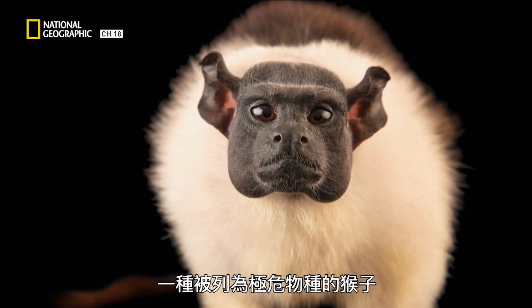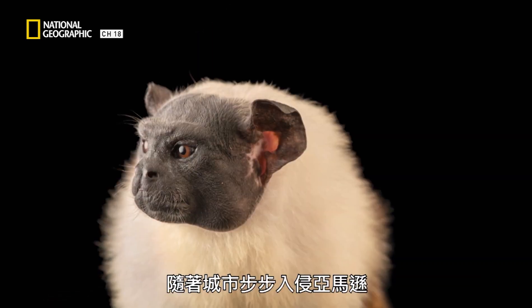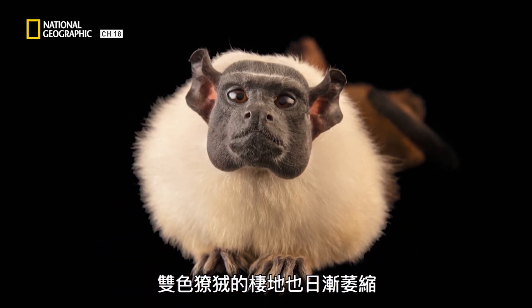This is a pied tamarind, a critically endangered monkey found only around Manaus, the largest city in the Amazon rainforest. As the city grows deeper into the Amazon, the pied tamarind's habitat shrinks.